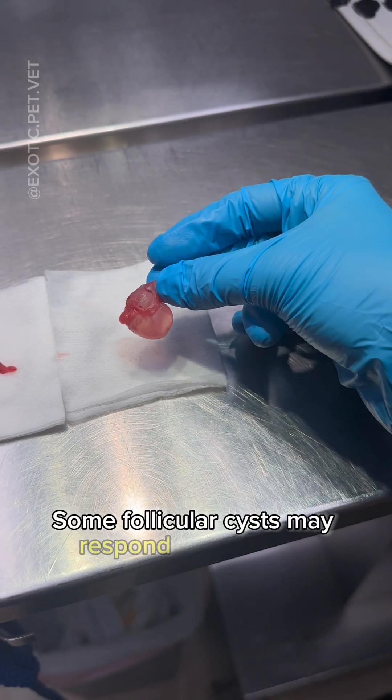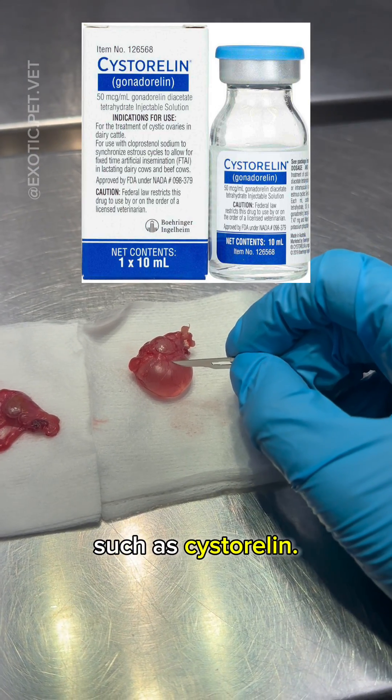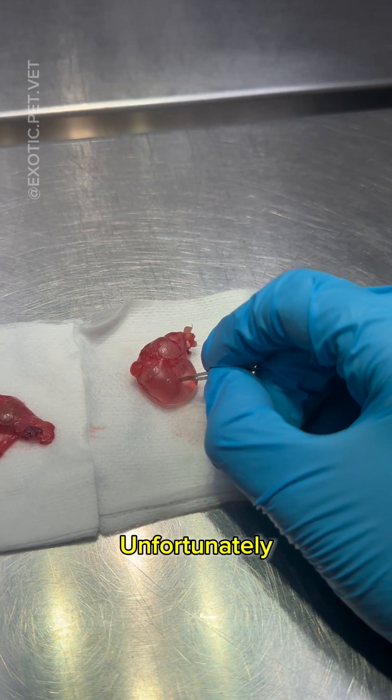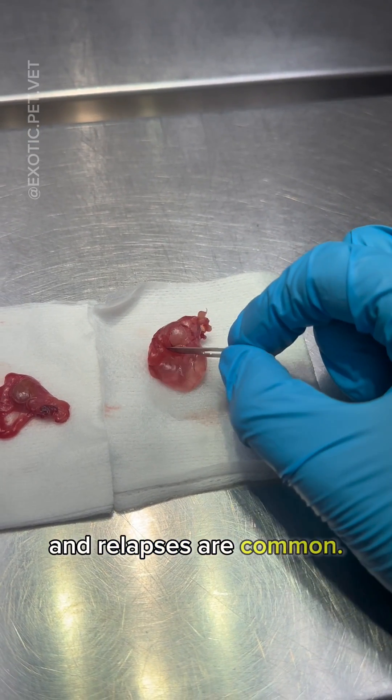Some follicular cysts may respond to hormone therapy, such as cystorellin. These are usually two injections given 14 days apart. Unfortunately, this only works for some cases and relapses are common.